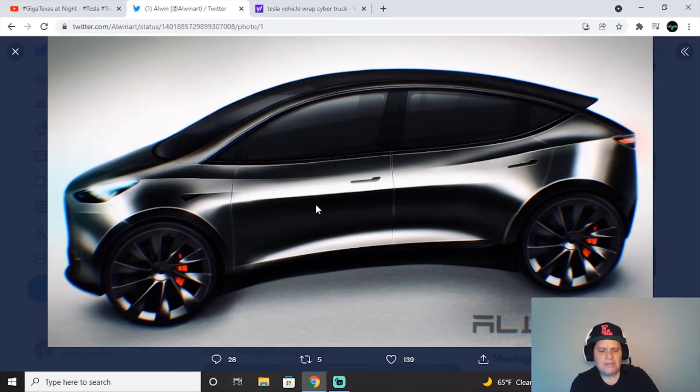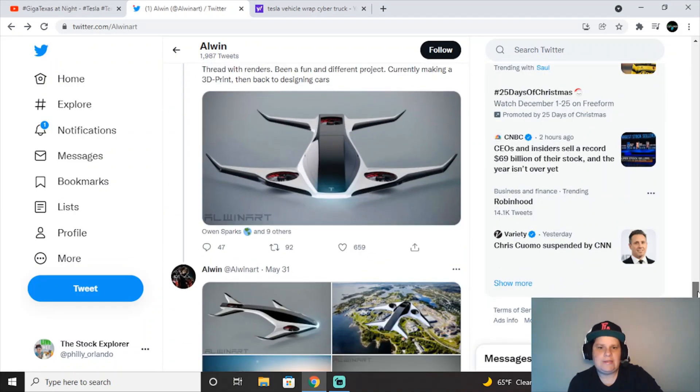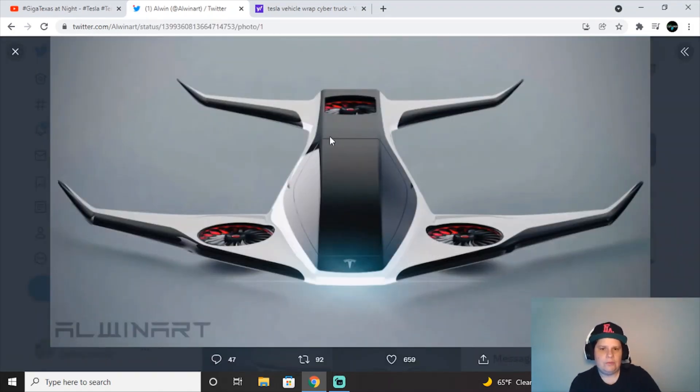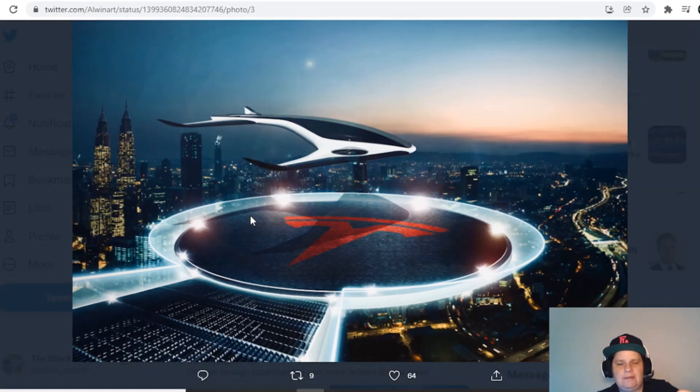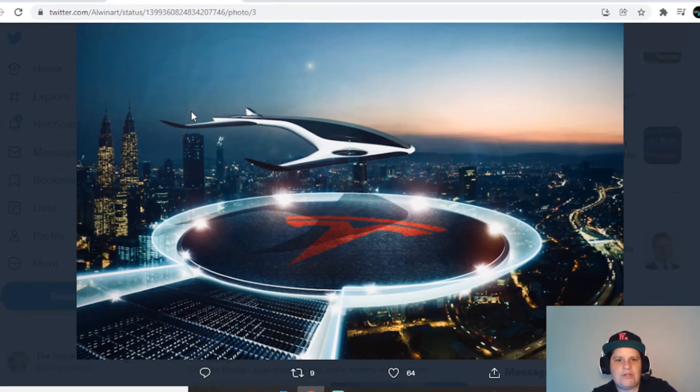Imagine how people will customize them in the future. He does other mockups too — he did one of what he thinks their EVTOL, electric vertical takeoff and landing vehicle, will look like. Tesla may be getting into these passenger-sized drones for quick transport at the airport and things like that. It looks really sleek, very aerodynamic.